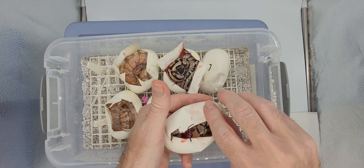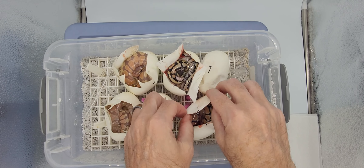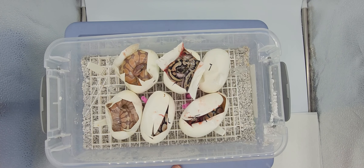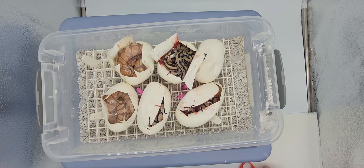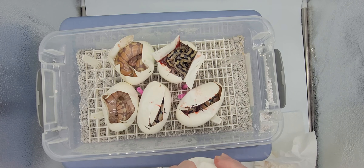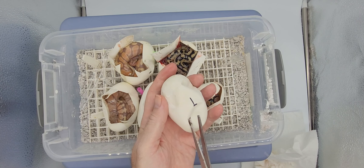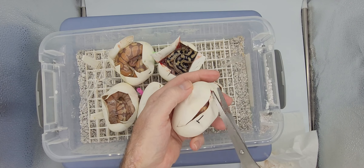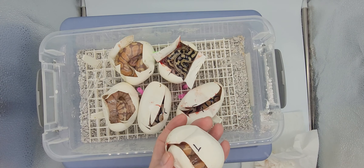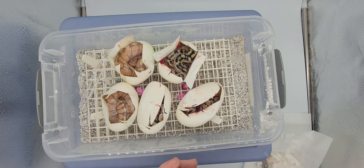Oh, shit. That could be — I don't know, I don't know. Okay. Here's the last one.